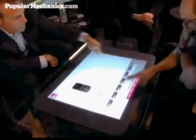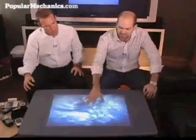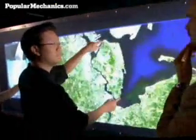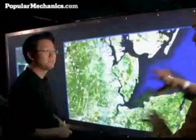Surface computing utilizes multi-touch technology, which is a multi-finger, multi-user interface that has been bouncing around the world of computer science since the 1980s. This is a multi-touch input device. NYU computer scientist Jeff Hahn builds huge multi-touch displays for corporate and military clients through his company, Perceptive Pixel.